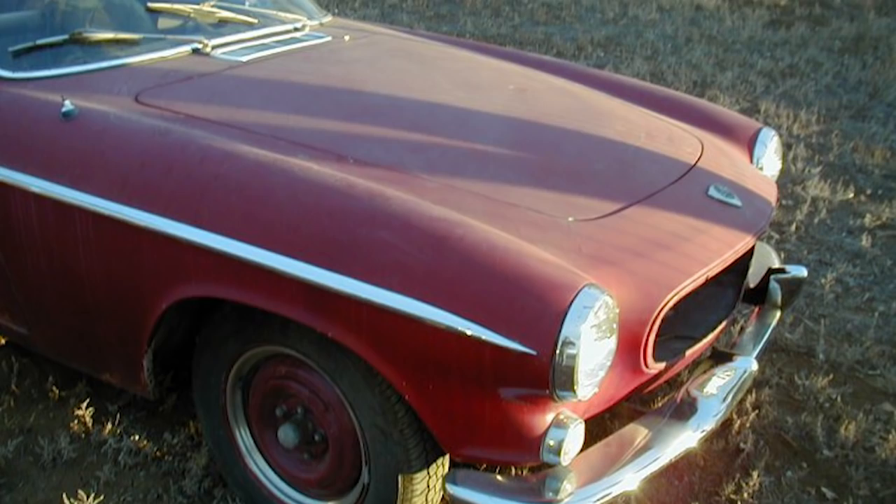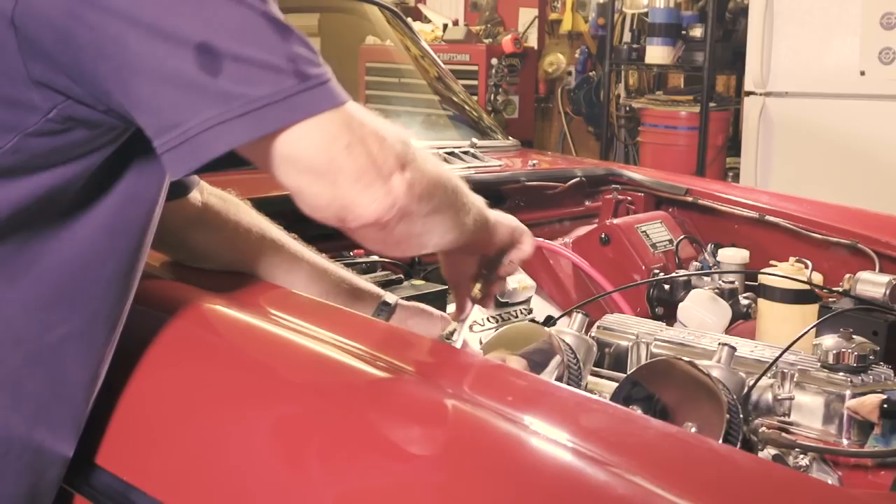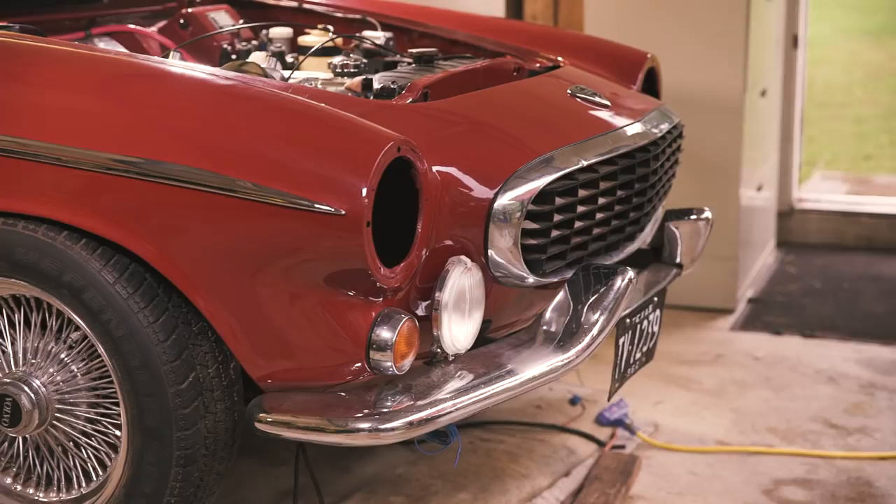The crew arrives and meets Larry. Looks like you got a project here. It's been a long list of things, but wiring and brakes are the two key ones that have got me a little hung up right now.